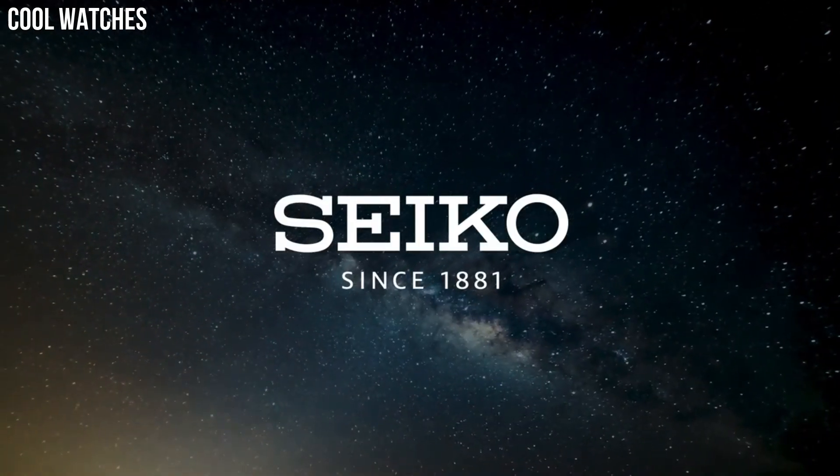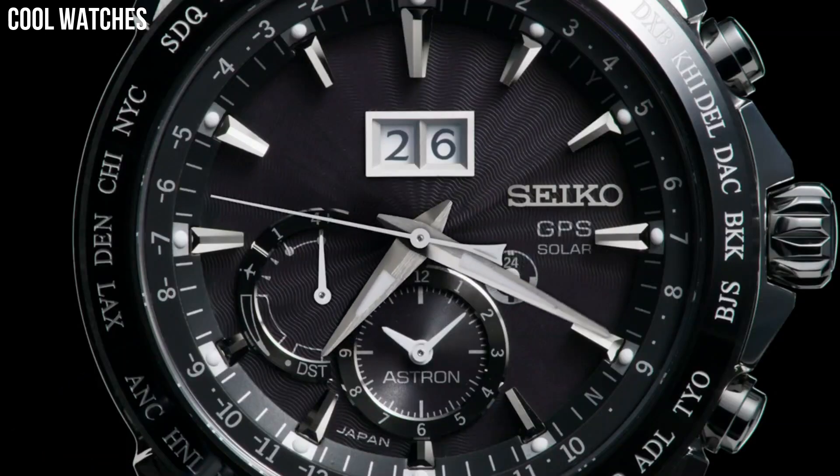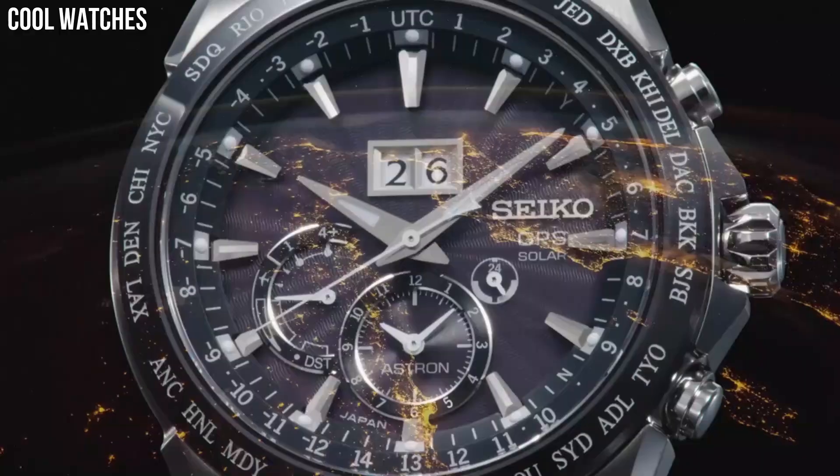Black ceramic bezel. Item shape: round. Dial window material type: sapphire crystal. Display type: analog.